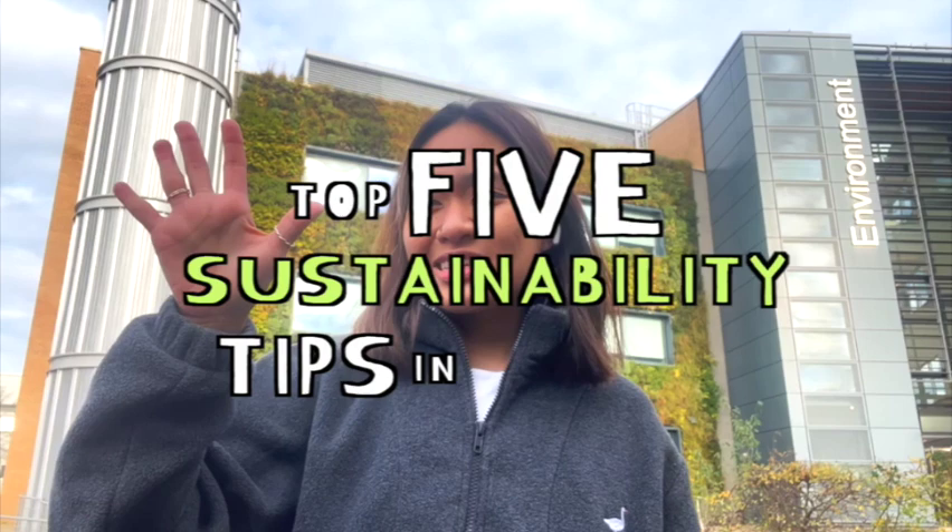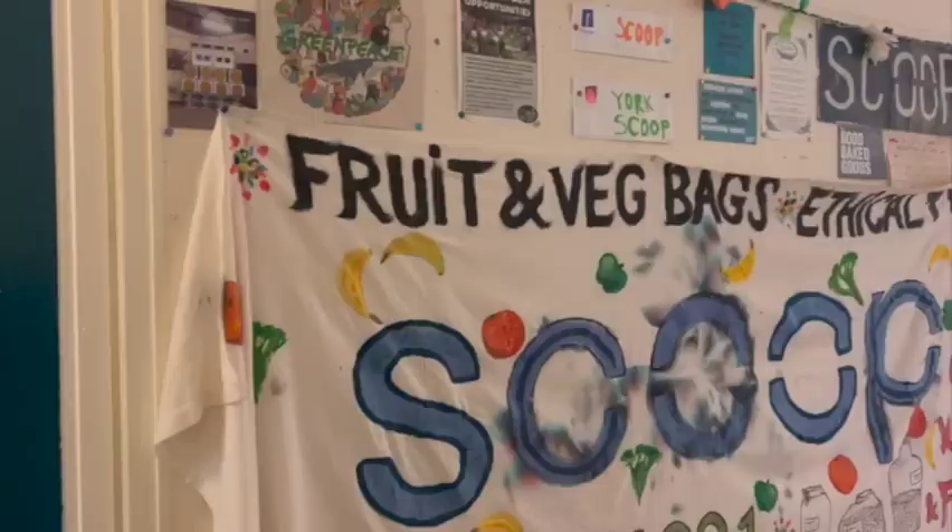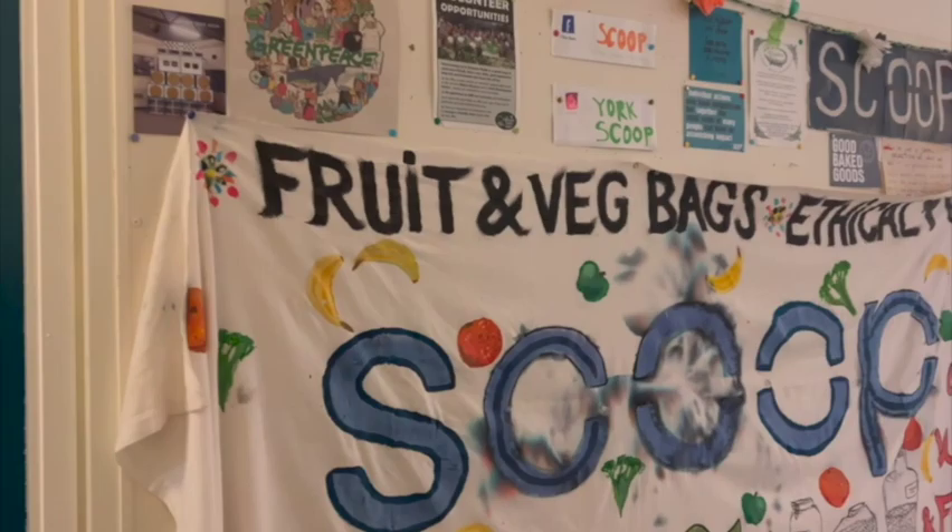To show you guys more about that, I am here to share my five sustainability tips here in York, summarized as five R's. If you're curious to know more, then keep on watching. Let's go! First R is to reduce. Buy only what you need and consume responsibly. For cheap and healthy goods, check out Scoop, a non-profit student-run shop on campus.